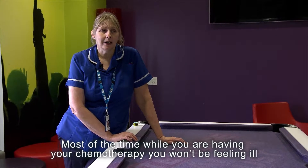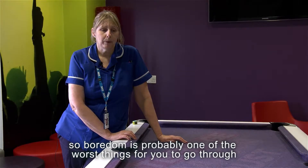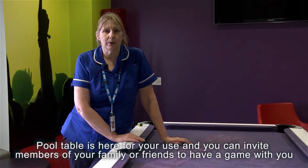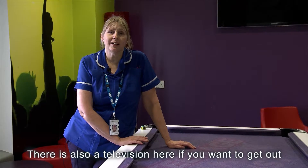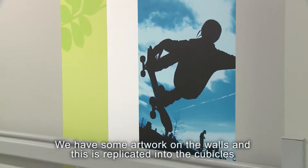Most of the time while you're having chemotherapy you won't be feeling ill, so boredom is probably one of the worst things for you to go through. The pool table is here for your use, and you can invite members of your family or friends to have a game, or there may be other people on the ward to play with. There's also a television here if you want to get out of the ward situation for a period of time.